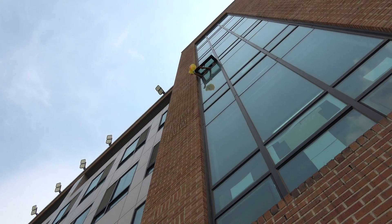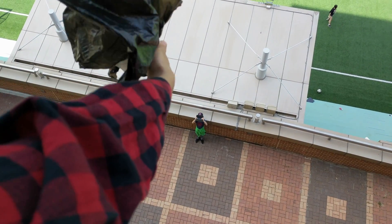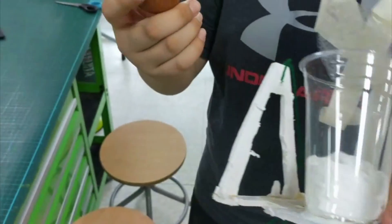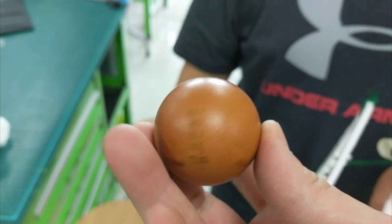Finally, they were given the parameters of their challenge. Their challenge was to safely land their designed spacecraft from the fourth floor of our elementary school building, while containing an egg that would represent their Mars rover. Their mission would be successful if their rover egg was uncracked.